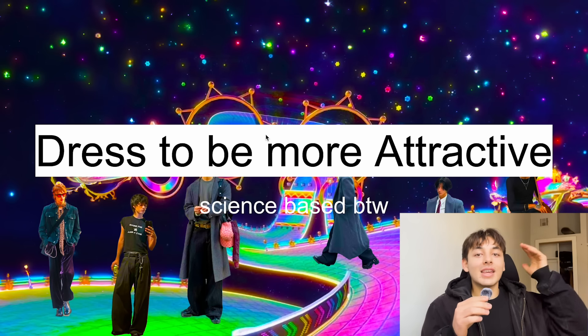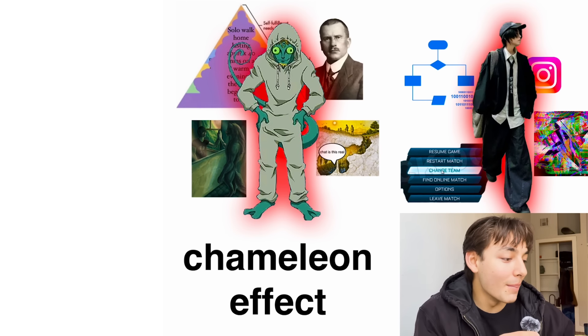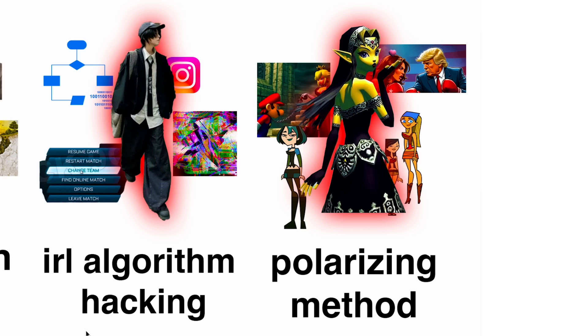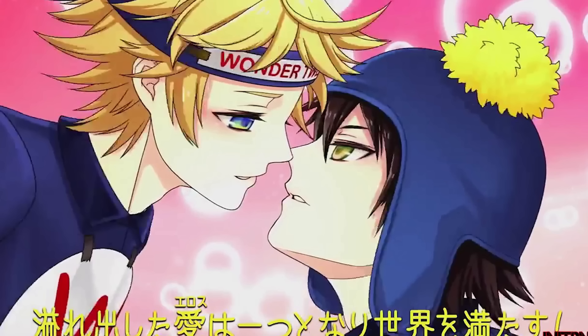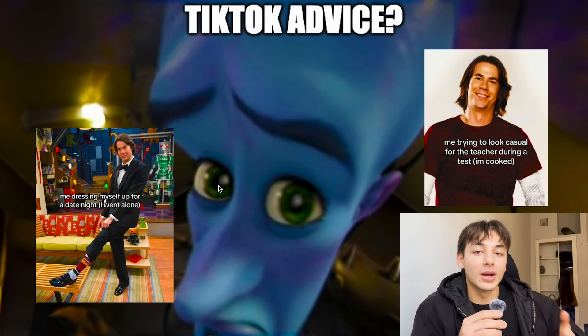In this video we're going over my secret methods on how to dress to be more attractive. There are three key points that I call the chameleon effect, the IRL algorithm hack, and the polarized method. Anyone can use these to get more girls or boys, and no, this isn't some TikTok fashion advice.